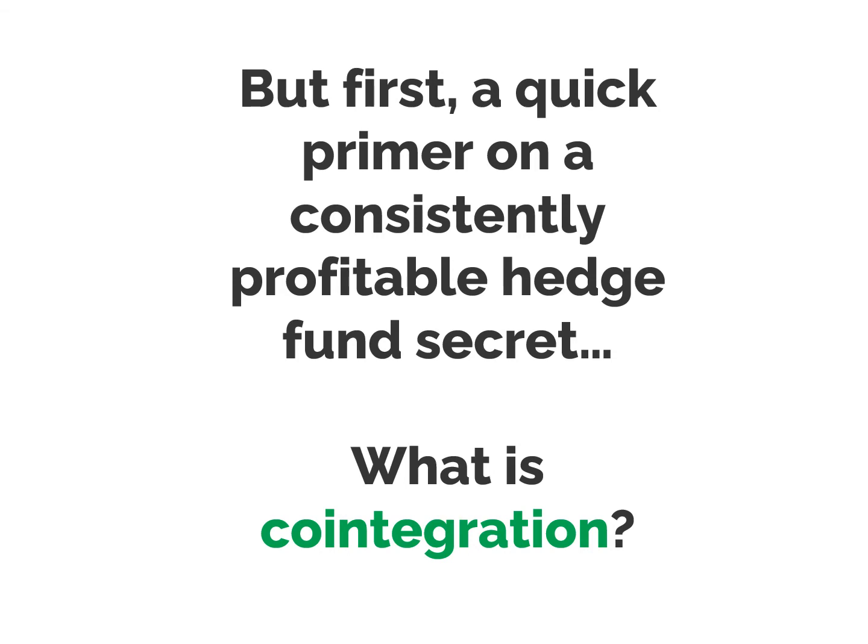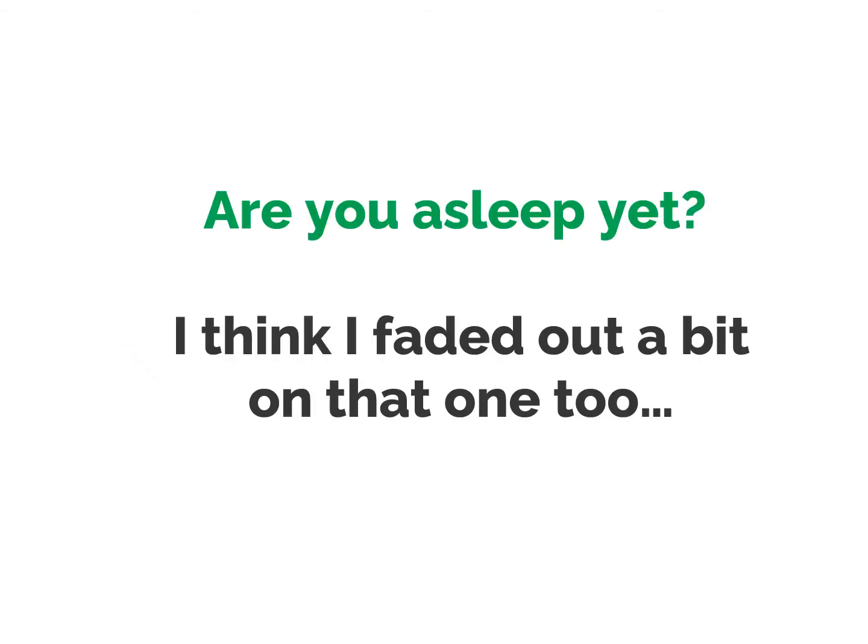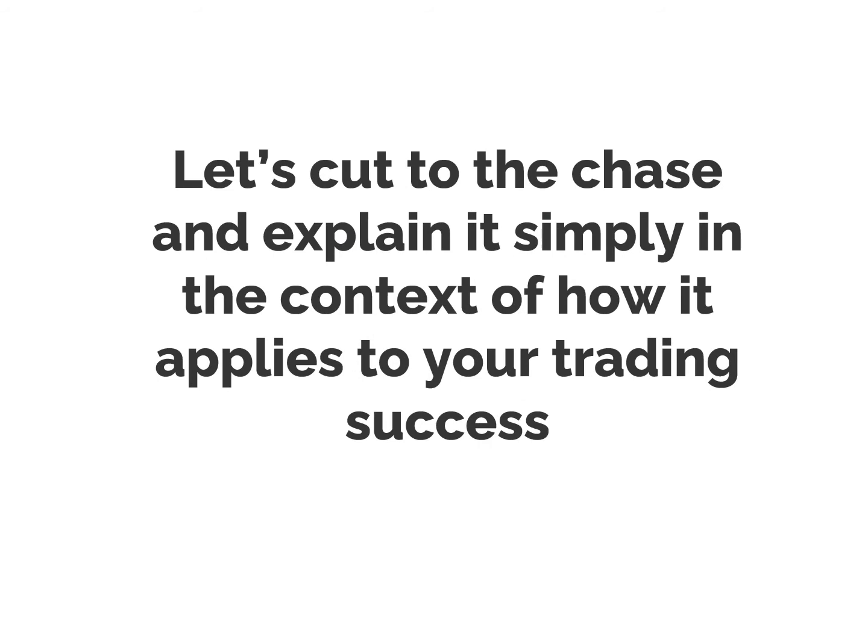What is co-integration? Investor Dictionary defines it as: co-integration is an economic technique for testing the correlation between two non-stationary time series. Let's cut to the chase, and I'll explain it to you simply in the context of how it applies to your trading success.